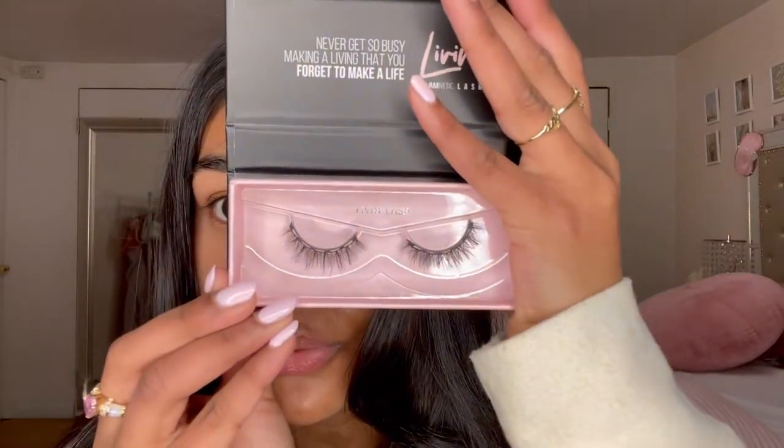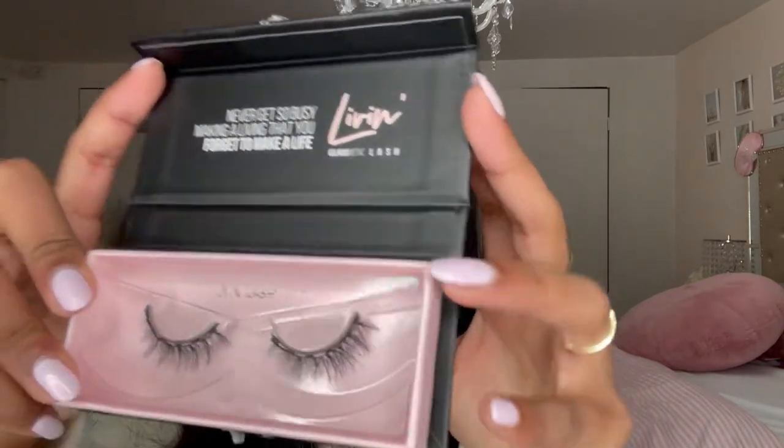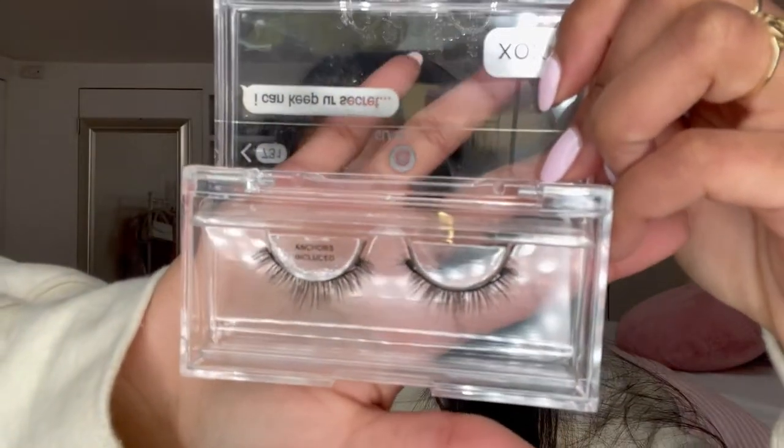How cute! I really do love eyelashes with the band — the strip — it's just easier for me to apply them. Very nice quality too. These are in the style 'Living Lash,' they're like super natural looking. Next I have another pair of lashes. I think these are all magnetic lashes — they're very light and thin.